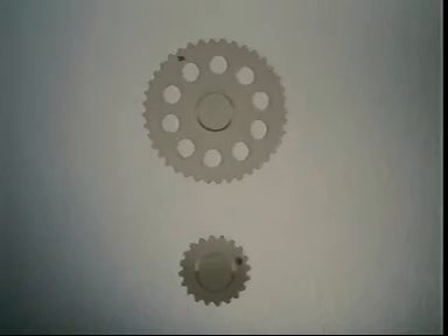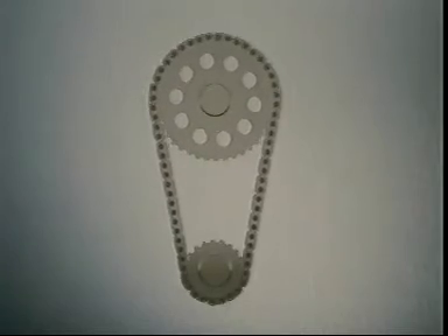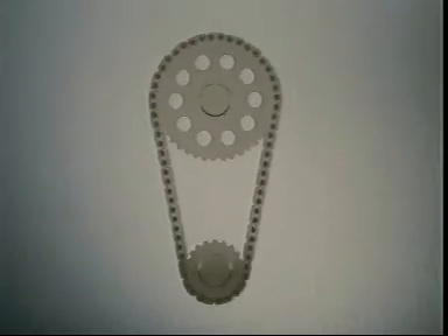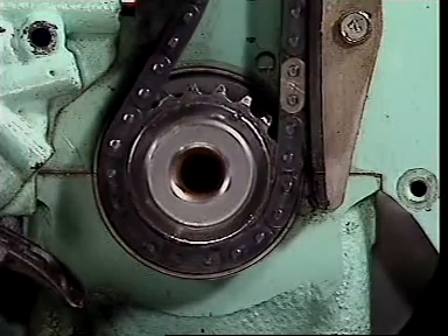If these gears are separated but linked with a chain, it makes them turn in the same direction, but they still turn at their same speeds. If the smaller gear is on the crankshaft, the larger gear on the camshaft achieves the required 2:1 speed ratio.